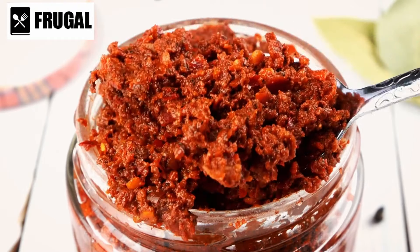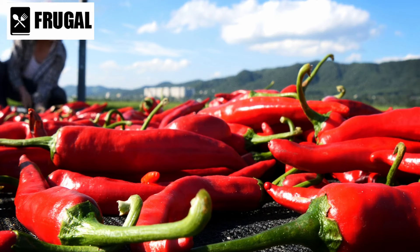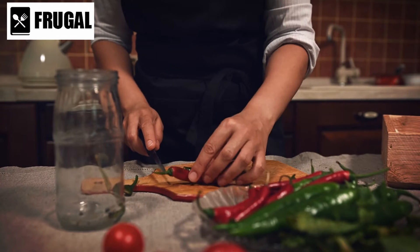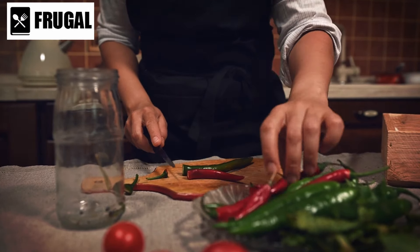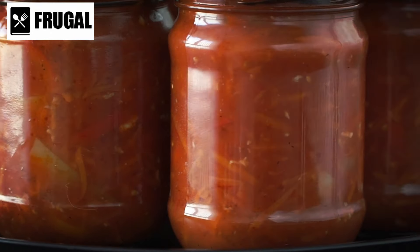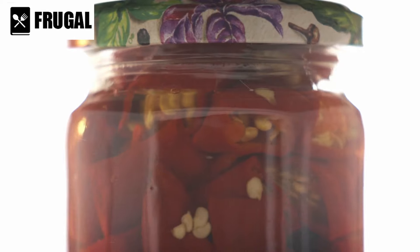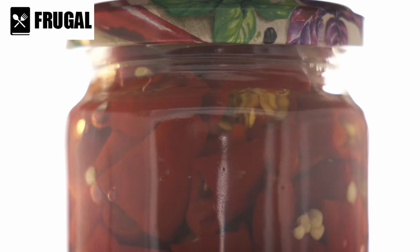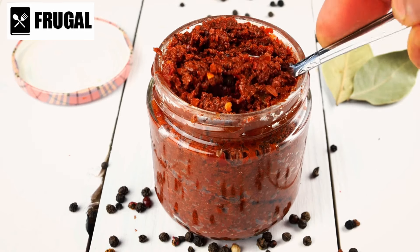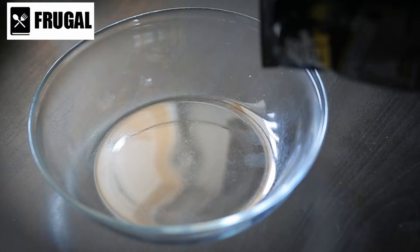Its familiar taste can be a source of comfort during uncertain times. In addition to its nutritional value and convenience, canned chili is also cost-effective. Buying in bulk can save you money in the long run, especially compared to eating out or relying on expensive emergency meal kits. It's important to choose canned chili options with lower sodium content when possible, as excessive salt intake can lead to health issues. Reading labels and opting for healthier varieties can help you make better choices for your emergency food supply.